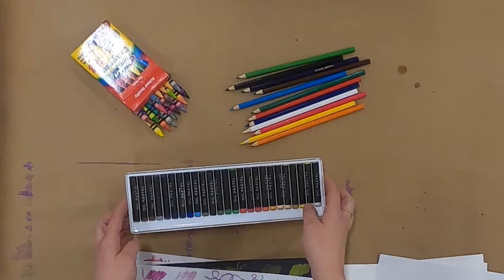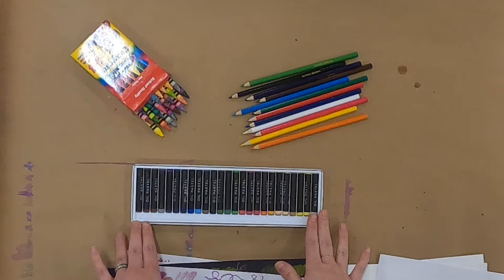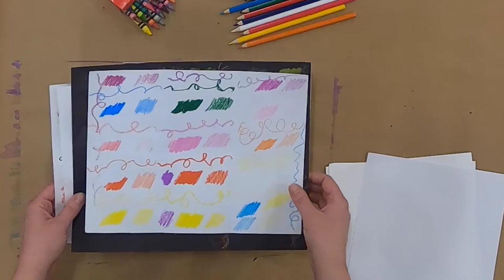Today we're going to look at three different materials: oil pastels, crayons, and colored pencils. These materials have a lot of qualities in common with each other but they're also really different. The art we make today is going to be more about investigating and learning — more about the process. Art doesn't always have to be really pretty. Sometimes art is messy and fun, so today we're going to be focusing on exploring something new instead of making something really pretty. But it can come out kind of pretty anyway.